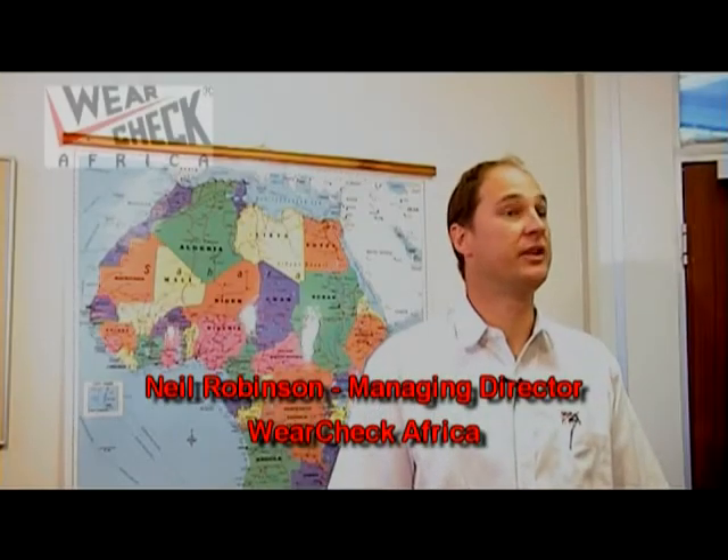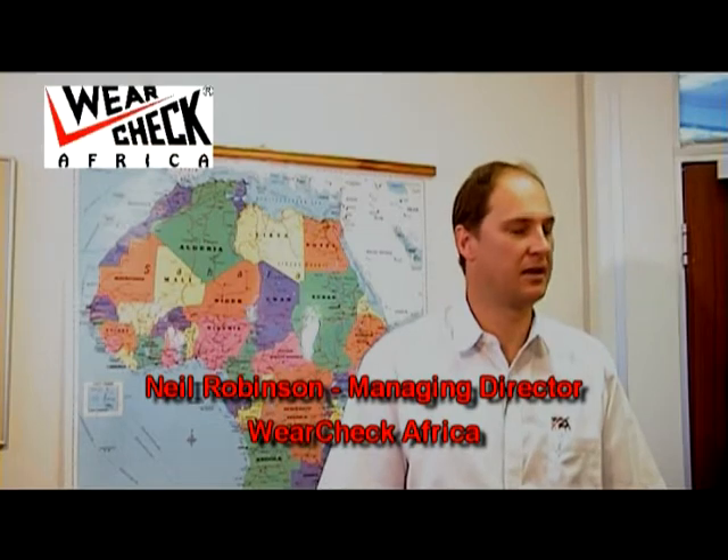Hi, I'm Neil Robinson. I'm the Managing Director of WearCheck. I'd just like to introduce WearCheck to you and tell you a little bit about our company.